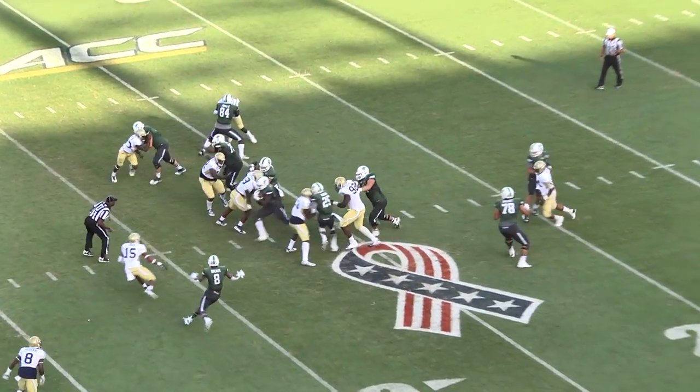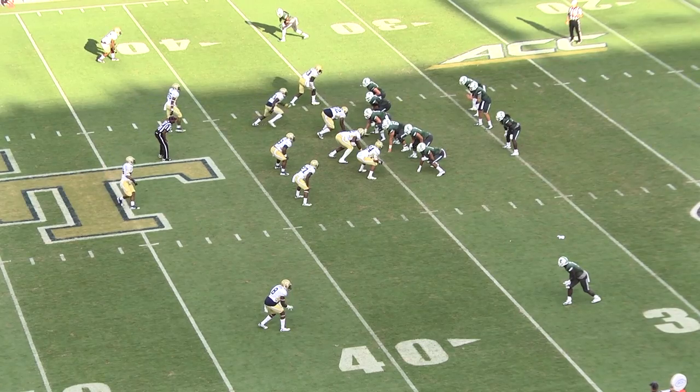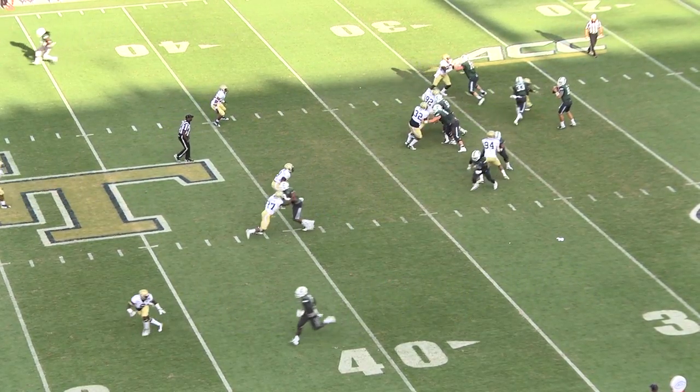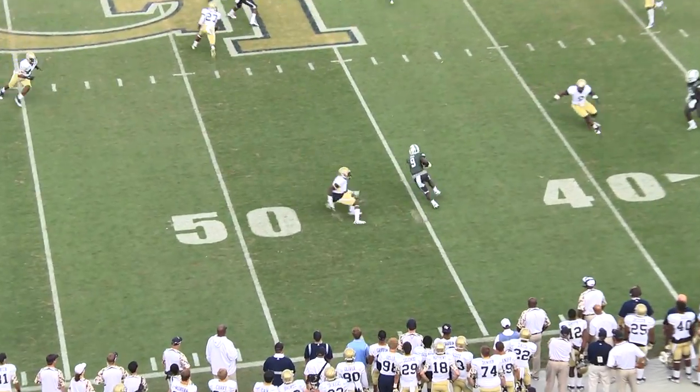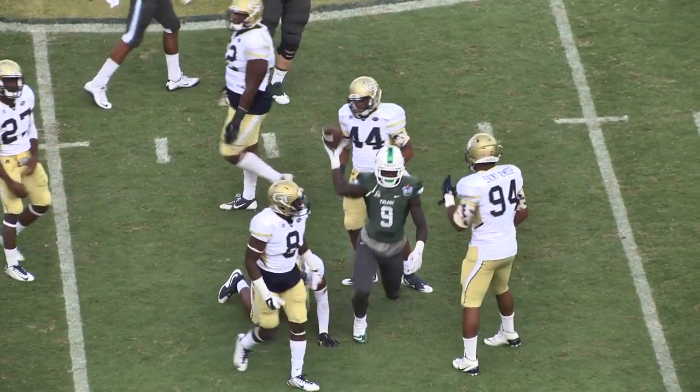Snap back to Lee, hand it off to LeCedric, another good hole for him, he is put back. Lee in the gun, takes the snap. Tanner avoids the sack, throws near-side, caught Teddy Veal, makes a move inside midfield, and wrestled to the turf in Georgia Tech territory.